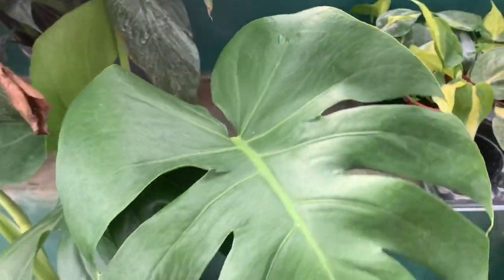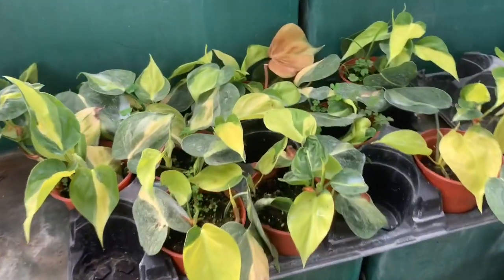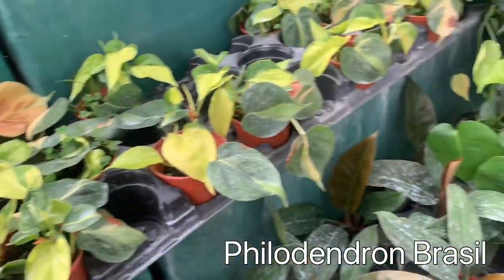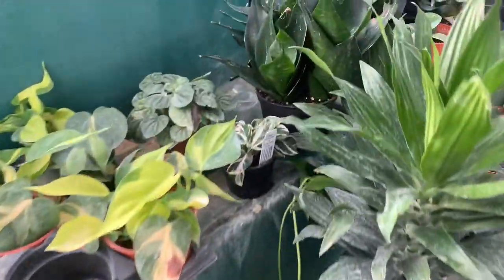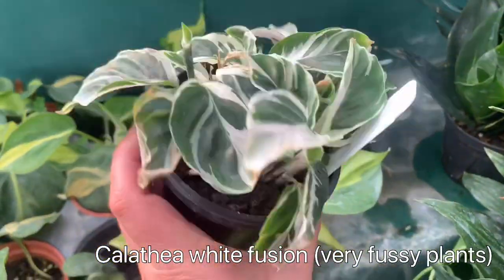Some larger Monsteras with new leaves coming in — I think this one's $45. Some Philodendron Brazil. Calathea white fusion for $12.99.